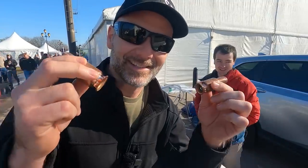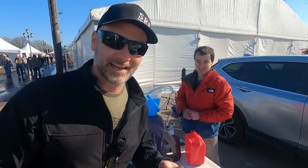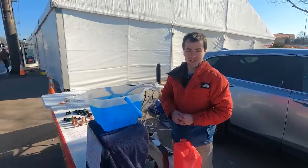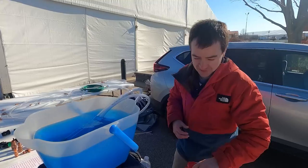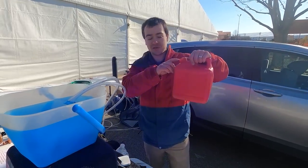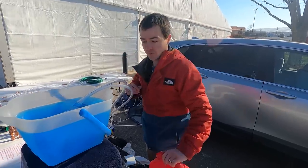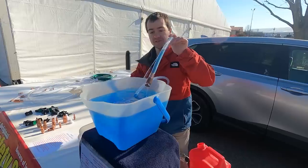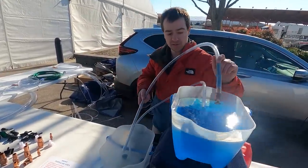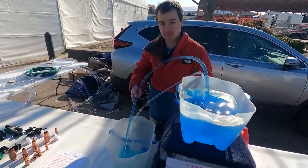What the heck is this thing? It's a siphon — we are at Safety Siphon. If you're tired of spilling gas, all these new cans on the market have terrible spouts. This is a self-priming siphon that's a half-inch diameter. Put it right into your gas can, shake it to prime it, and it flows at three and a half gallons per minute.